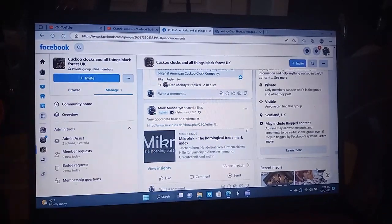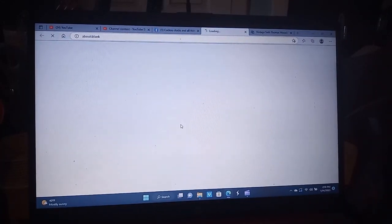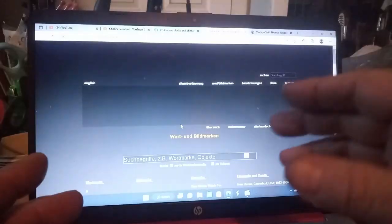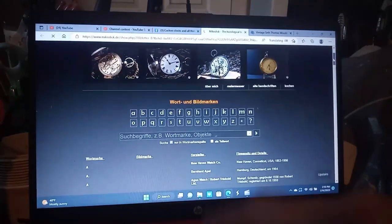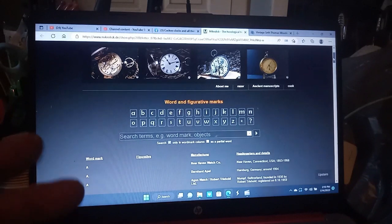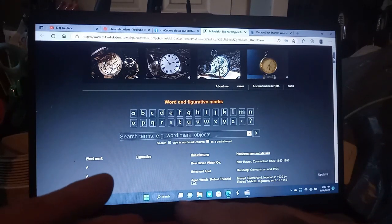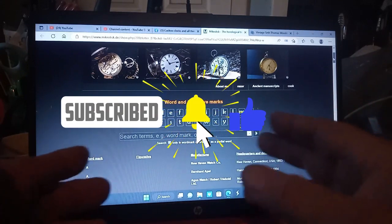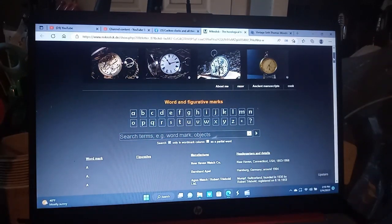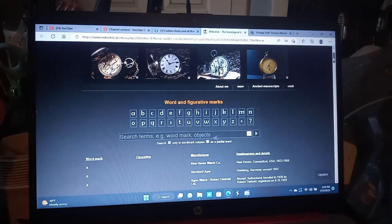This database right here is the best trademark database that I came across. If you have a movement that has a trademark on it, you go to this database and search for it, or click on each letter and it will bring up the trademark. A lot of times it will give you the history of that trademark when it was developed. I will leave a link to this webpage in the description of this video.